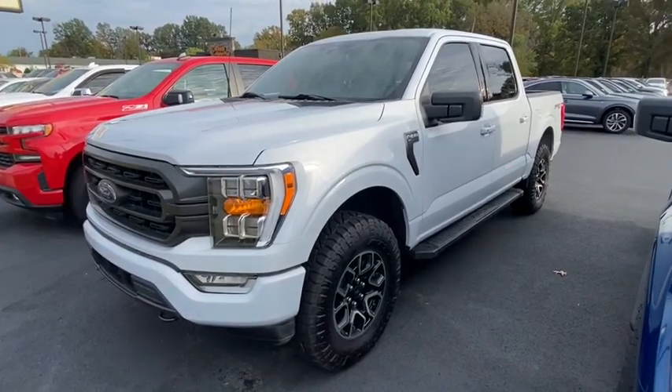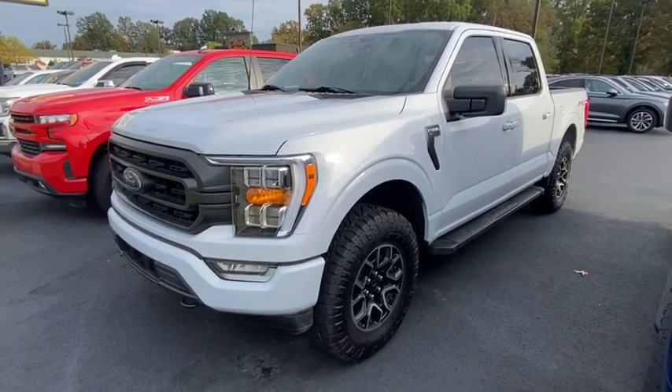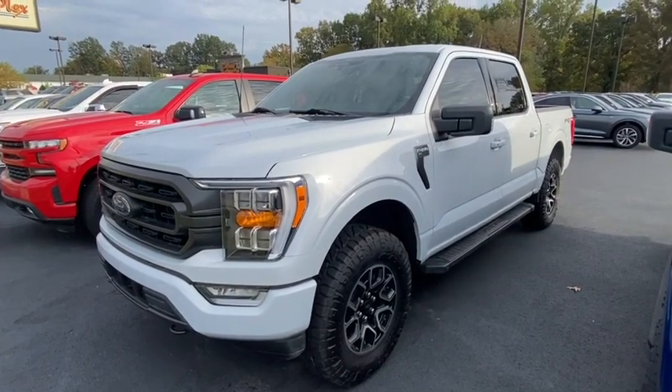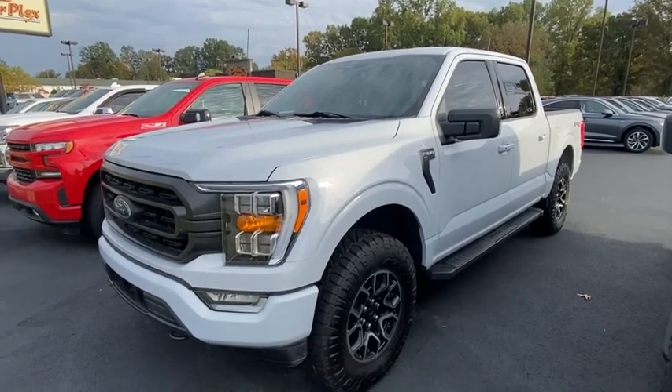This is Chris with Perkins Butterplex in Paducah, Kentucky. Today we're looking at stock number D13336. It is a 2022 F-150 in the space gray color — an off-white, very light gray. It looks really good.